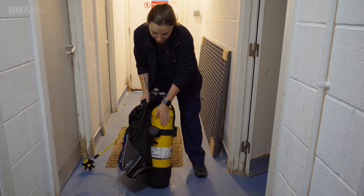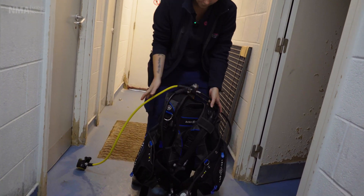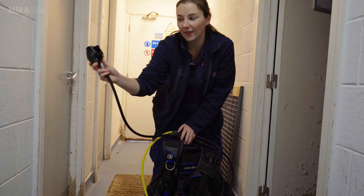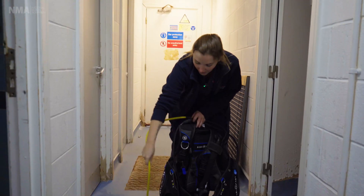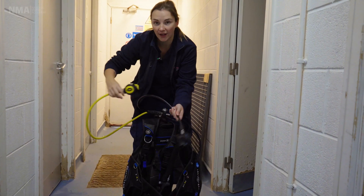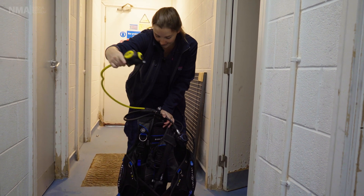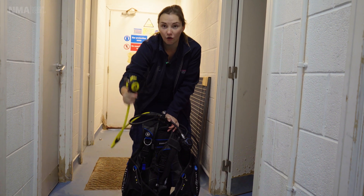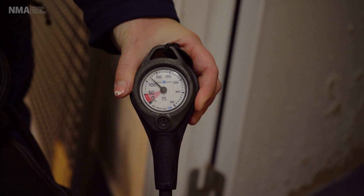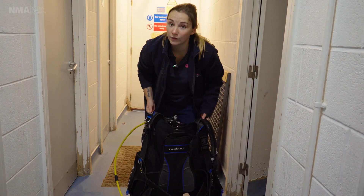So this cylinder contains compressed air — breathing air, not pure oxygen — and it feeds into four different hoses. The first is what we call our second stage, and that is where we breathe the air from. We have an octopus, which is an emergency air supply — if the first one fails I can swap to this one, or if my buddy runs out of air they can use it too, which is why it's bright yellow so they can grab it in an emergency. We also have a gauge that tells me how much air is in my cylinder, and last but not least, our inflator hose connected to our buoyancy control device.